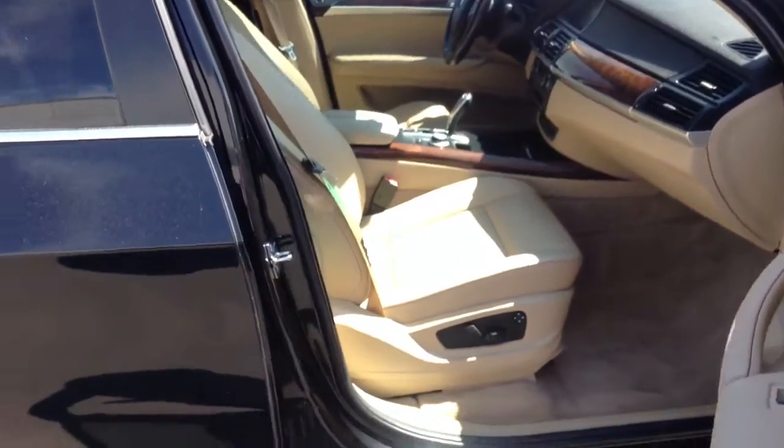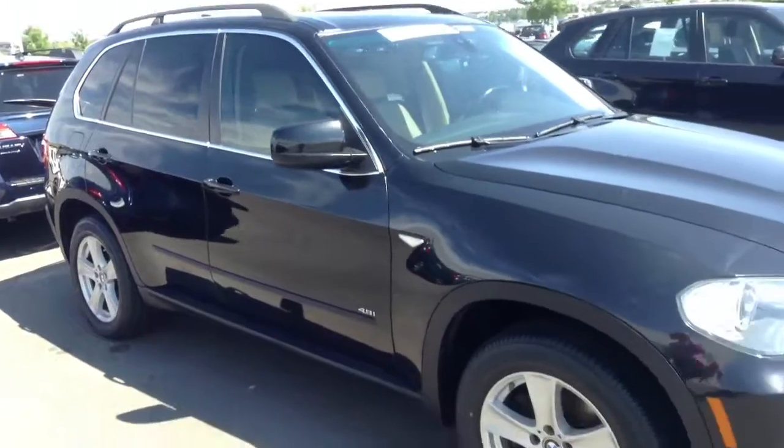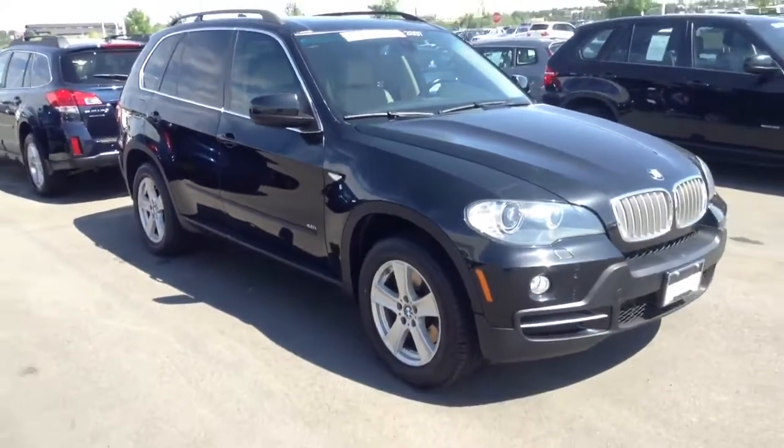Give me a call if you'd like more information or if you'd like to come down for a test drive. You can reach me at 303-810-0446. Thanks again.